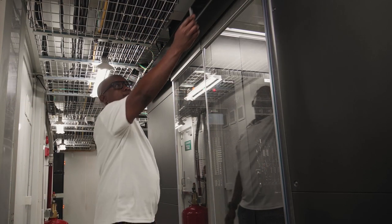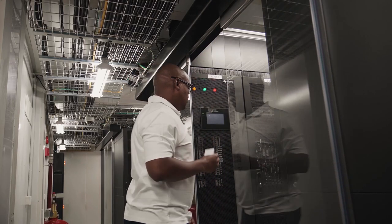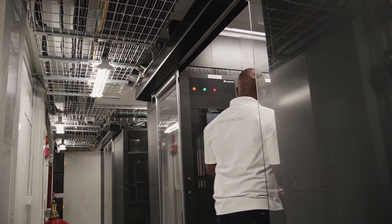Customers can use the Scentlaka Data Centre as either their disaster recovery or their primary site. Scentlaka provides customers with superior infrastructure and security of a dedicated data centre without the cost and operational burden that come with managing your own server rooms.